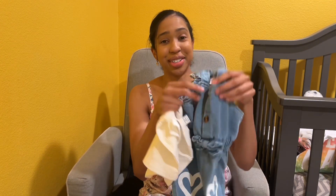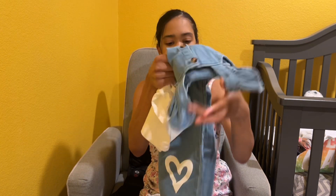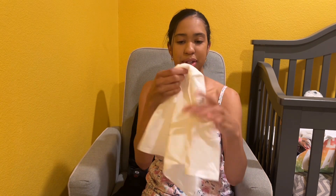I like overalls, so this is another overall set from Shein, and this is the little shirt that goes with it.